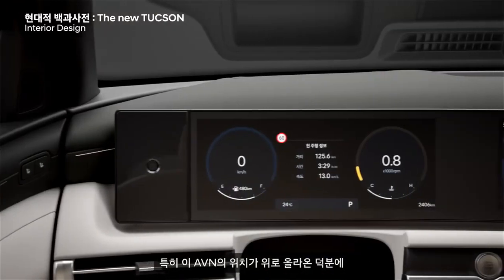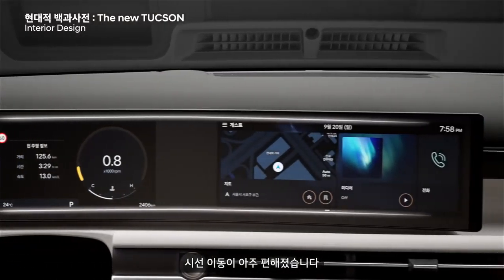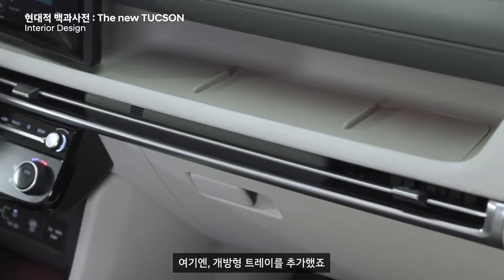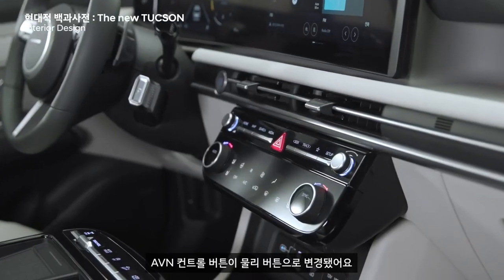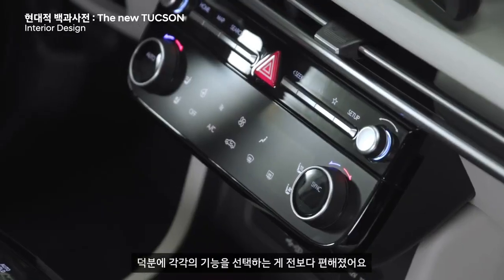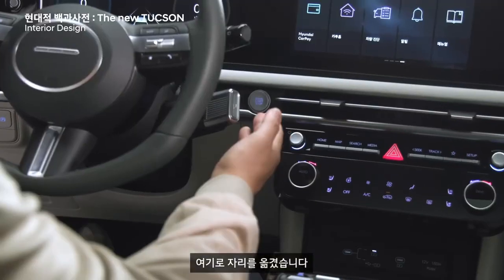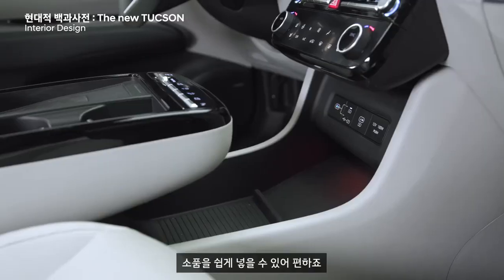To make the center console look cleaner, Hyundai has repositioned the gear select lever to the steering wheel column. It is the same unit which is seen on the IONIQ 5. It frees up space in the center for a wireless smartphone charger and two cup holders. The AC vents have been repositioned with the updated dashboard and integrated well within the new design. The switchgear too has been updated and looks sleek, following the new trend of touch-sensitive buttons for the HVAC controls.